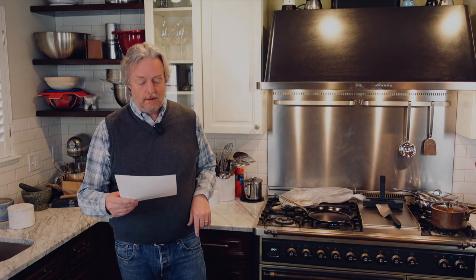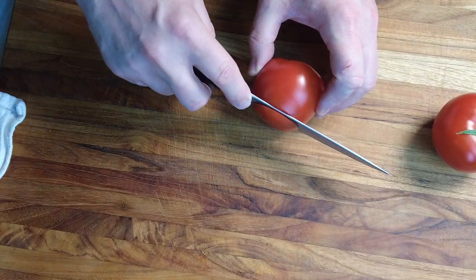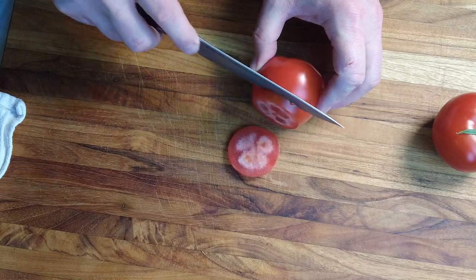We unboxed a Kramer Damascus stainless steel prep knife and sliced a tomato in a video last week. Tektor Gorch wrote in and said that is a horrible looking tomato. Indeed, that was a horrible looking tomato — that is a Utah wintertime supermarket tomato. As the weather warms up, I'm going to get some plants going on the back deck and I expect tomato quality to improve around here significantly soon.